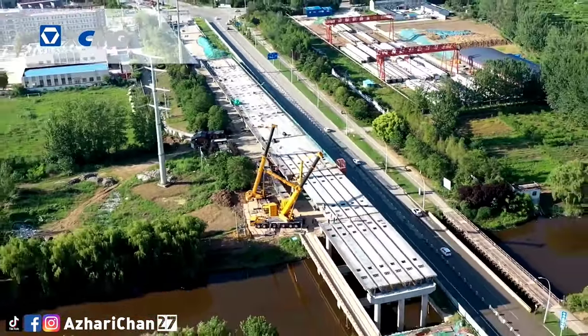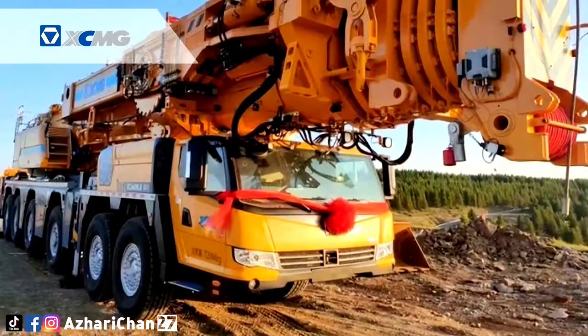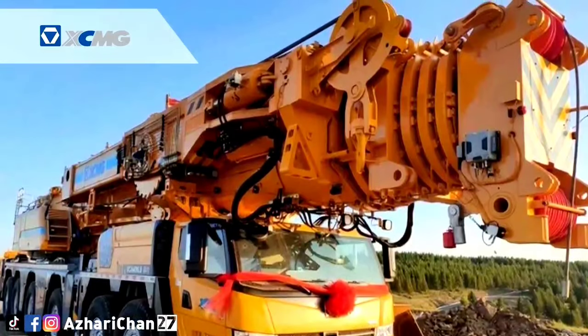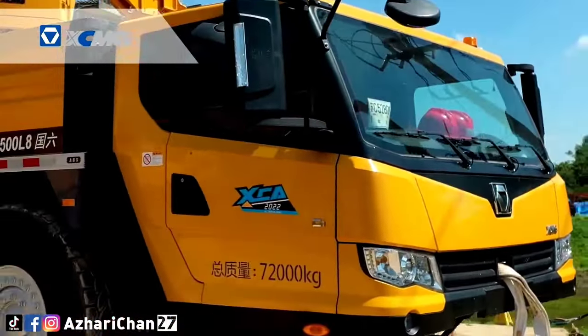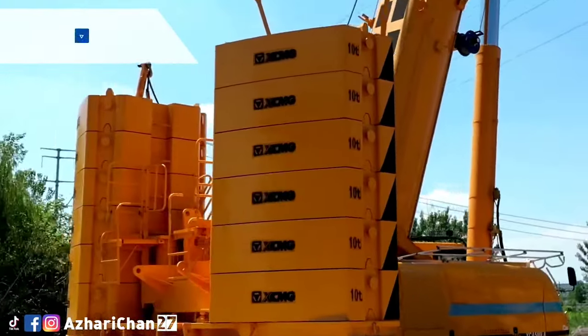Super-lifting multi-mode operation conditions can be tensioned operation, semi-tensioned operation, or super-lifting operation without dismantling, reducing auxiliary vehicles and the frequency of disassembly and assembly by 30%, making continuous hoisting operations in the field more convenient.